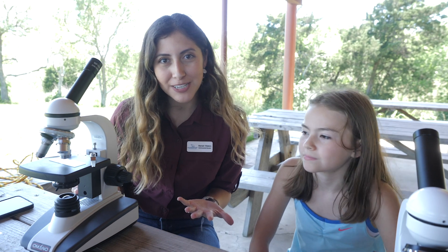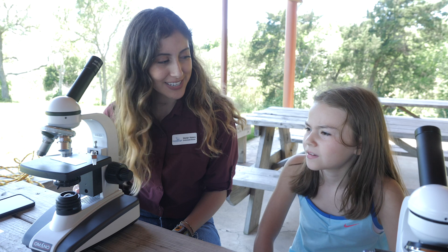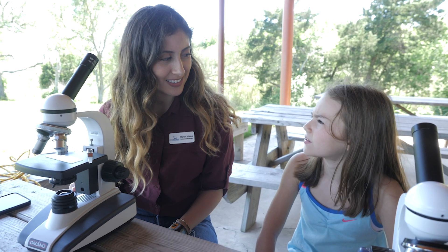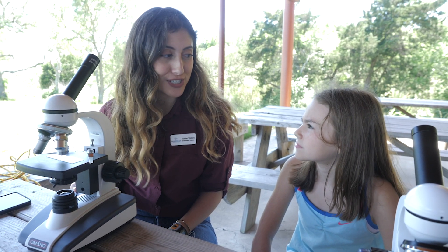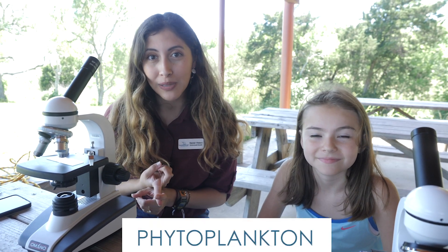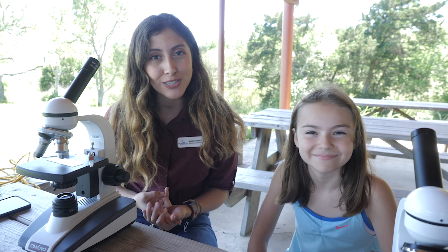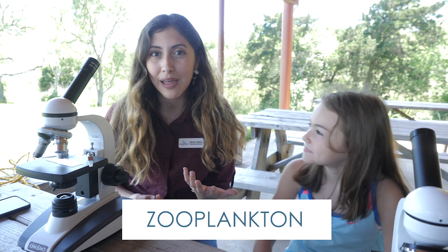We're all set up here to look at plankton underneath the microscopes. So there are two main types of plankton. One of them is phytoplankton, which are plant-like organisms, and the other is zooplankton, which are animal-like organisms.